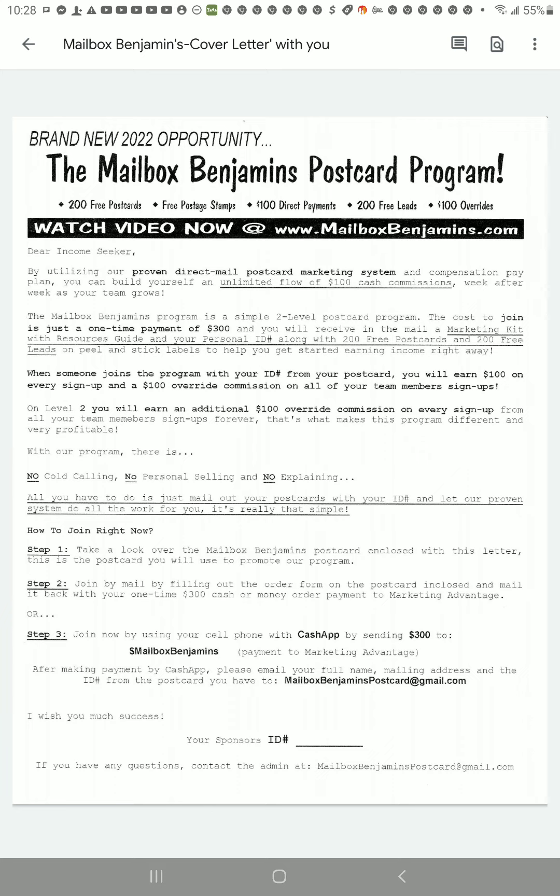Now I'm reading from the cover letter that you'll receive. It says: brand new 2022 opportunity. This launched around June of this year — the Mailbox Benjamins postcard program. 200 free postcards, free postage stamps, $100 direct payments, 200 free leads, and $100 overrides.